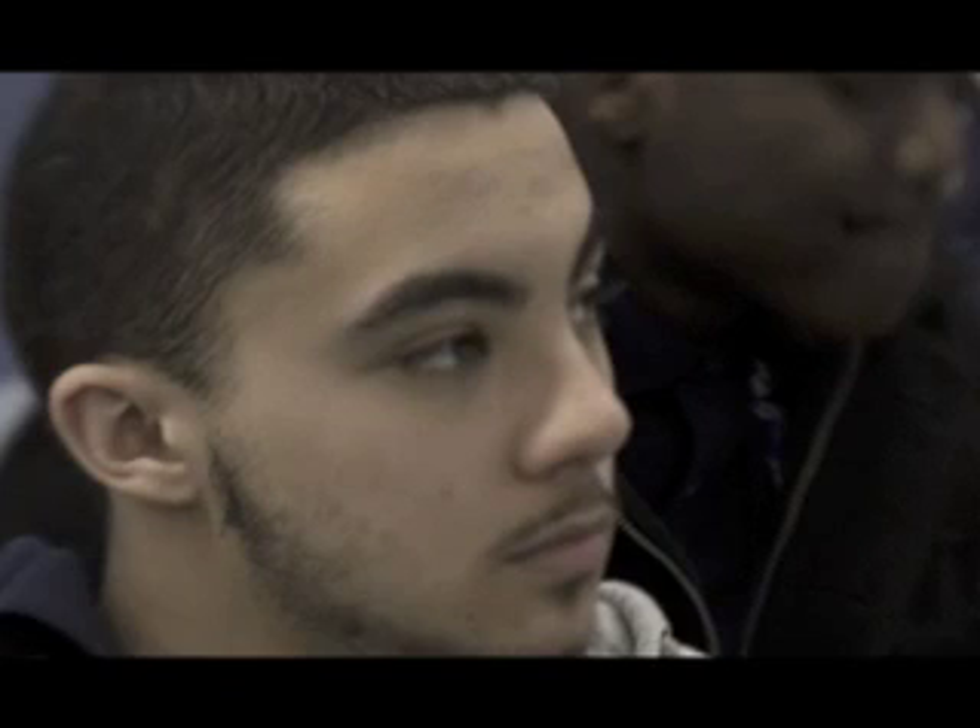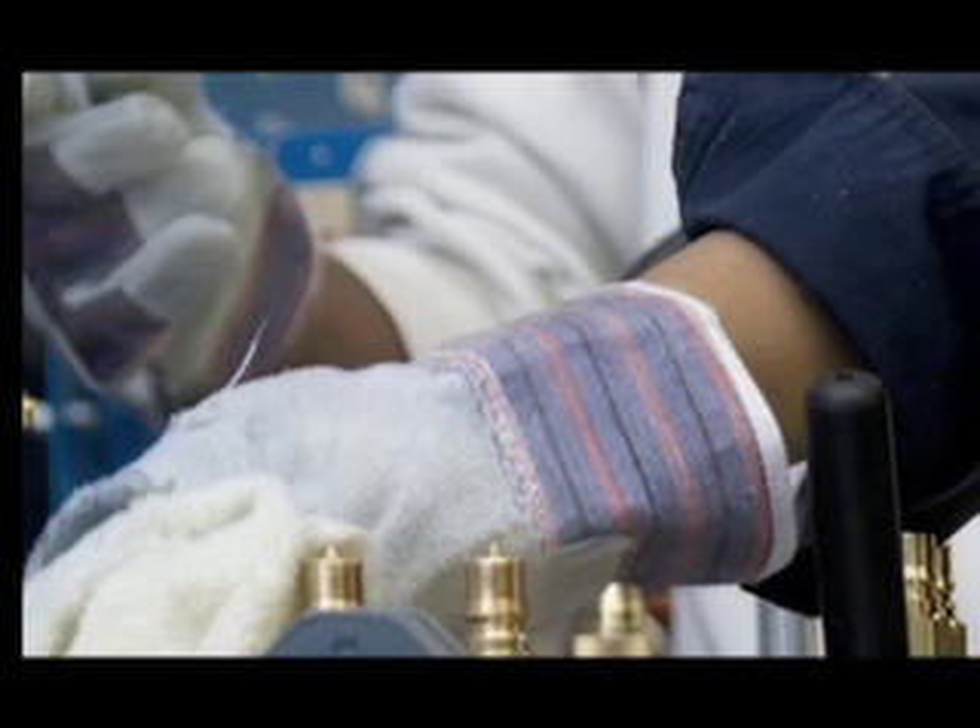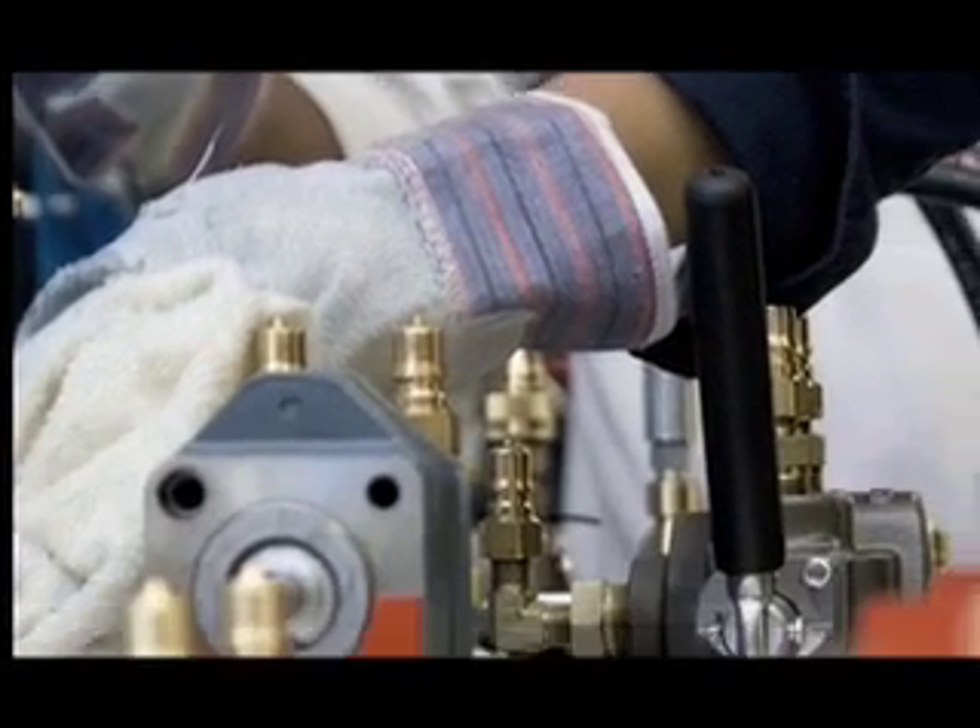I've learned a lot about different body types for cars and different ways to repair cars. We learned how to connect different types of tubing, pipes, and work different machines.